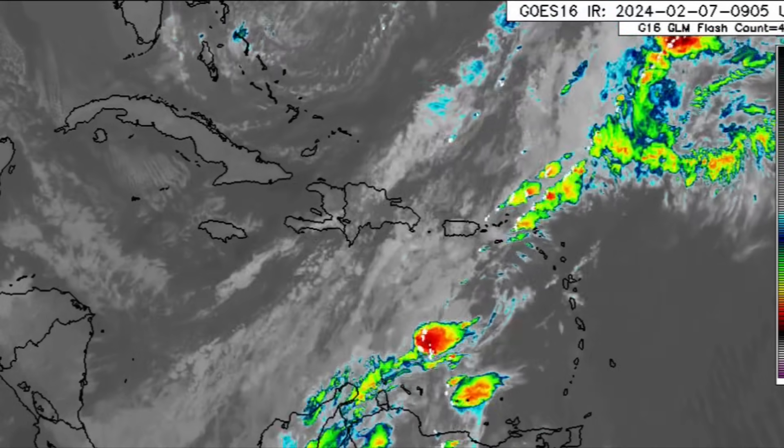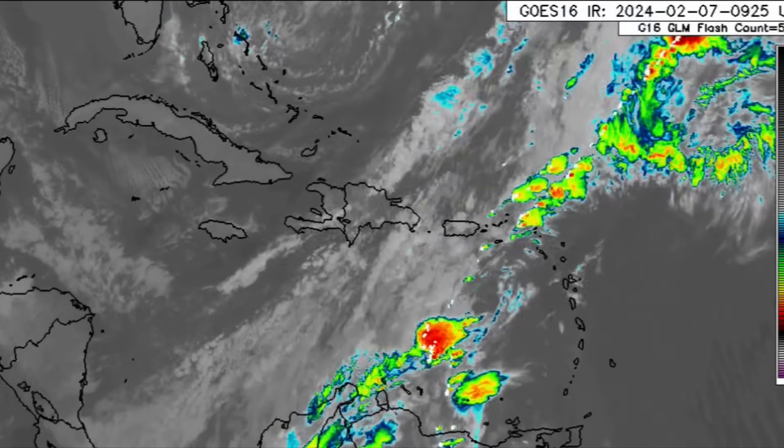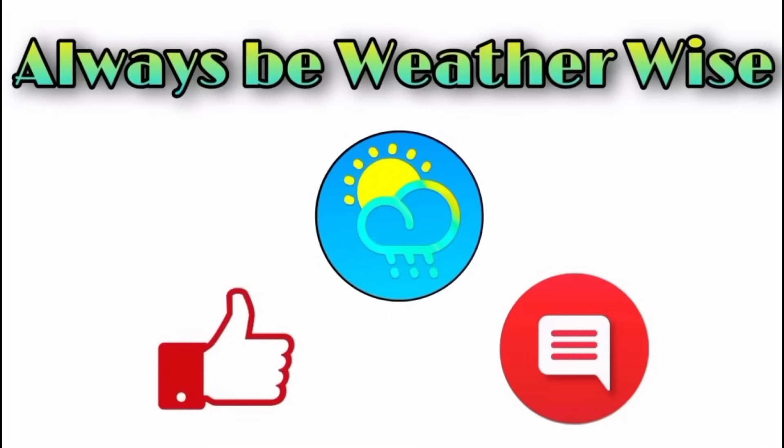Things are even more unsettled and unsafe offshore the southeastern US and in the vicinity of Bermuda. That is what I wanted to share with you in this update video. I really do hope you found it to be quite informative. If you have any questions, please feel free to leave them down in the comments and I'll respond when I get the chance. Remember to always be weather wise.